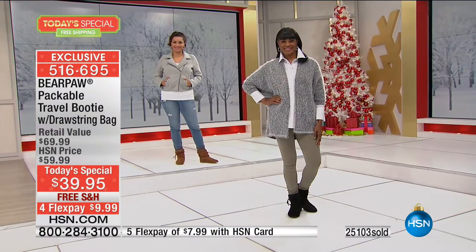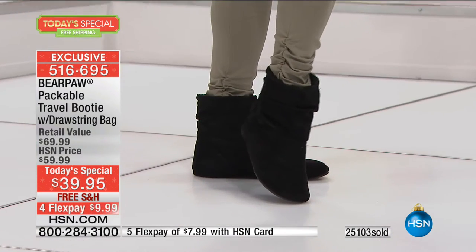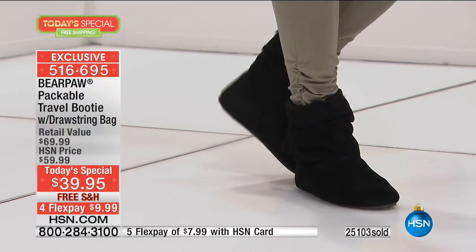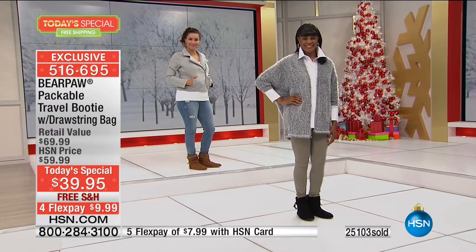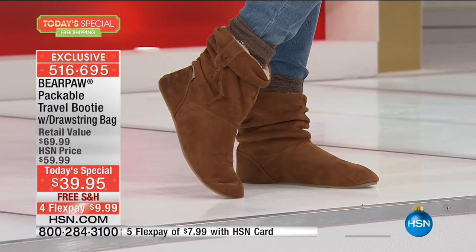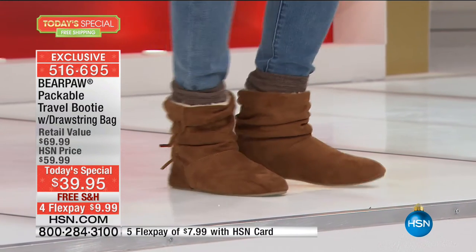Ten dollars on your charge card for Bear Paw — we've never seen Bear Paw at under forty dollars before, so grab it at under ten dollars with free shipping and handling. Let me reintroduce Boo Friedman, who is the brand ambassador for Bear Paw. We love having you here. They really considered you — the HSN customer — what would you guys want?